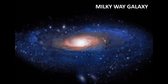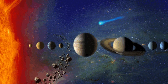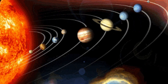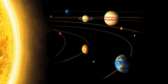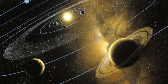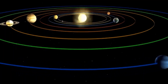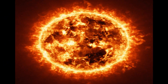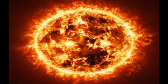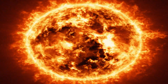Our Solar System is located in the Milky Way Galaxy. The Solar System is made up of the Sun and everything that orbits around it, including planets, moons, asteroids, comets and meteoroids. The Sun binds everything to it by gravity. The Sun is the largest object in our Solar System, containing 99.8% of the Solar System's mass.